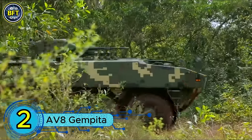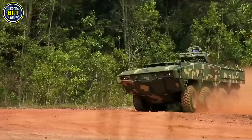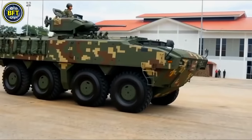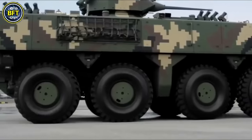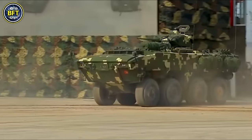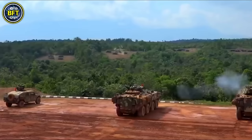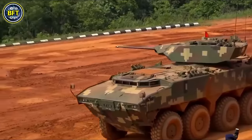Number 2: AV-8 Gempita. The AV-8 Gempita is an amphibious multi-role armored vehicle developed by Malaysian company Deftech with assistance from Turkey's FNSS. With 257 units currently in service, the Gempita serves as a versatile platform for the Malaysian Army, built locally in Pahang, Malaysia. The vehicle's design is based on the FNSS PARS, integrating advanced technology and modularity to support various combat roles. This modular design enables it to be fitted with different turrets, weapons, sensors, and communication systems, making it adaptable to a wide range of missions.